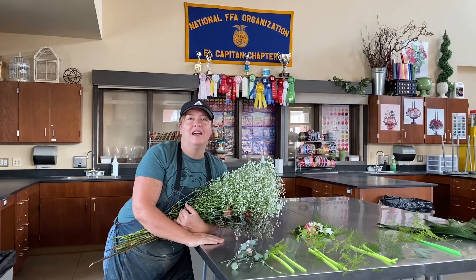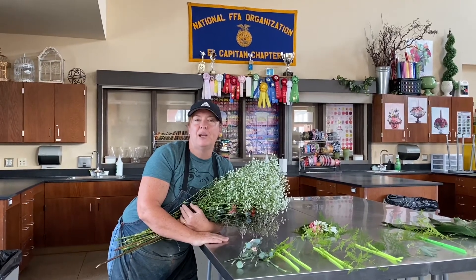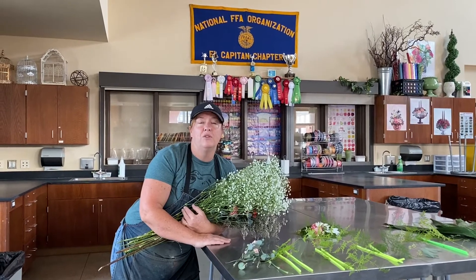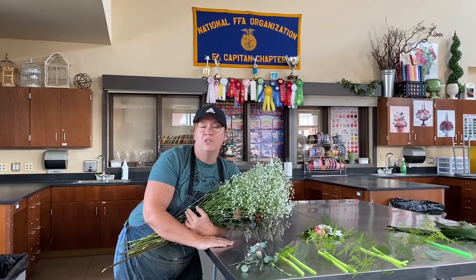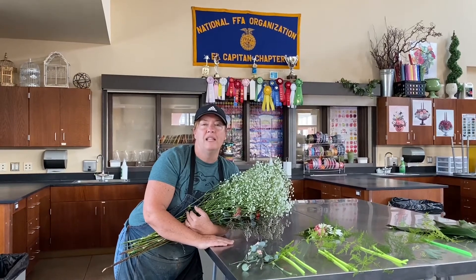Hi, welcome to Floral Design. My name is Ms. Slendini. I've been teaching at El Capitan High School for five years now. Before that, I was at Chaparral. In floral, we do lots of different things. You learn entry-level skills to work in a floral shop and just some general good skills with plants and flowers.